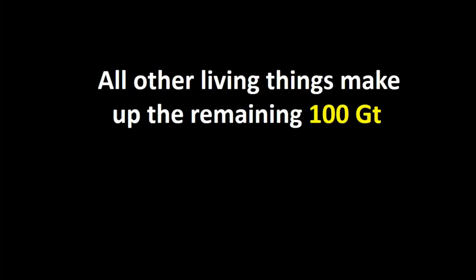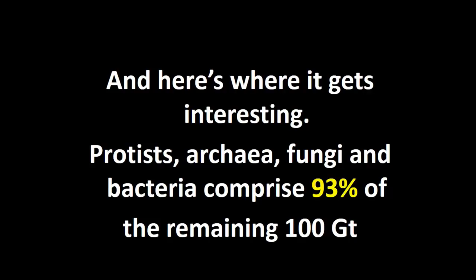What is surprising is if we look to see what is in the other 100 gigatons. All the other things other than plants that are living on this planet make up 100 gigatons, and the things that we can't see — the things that we need a microscope to see — the protists, the archaea, the fungi, the bacteria actually comprise 93% of that weight.